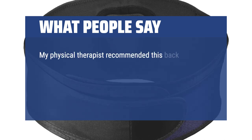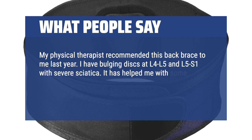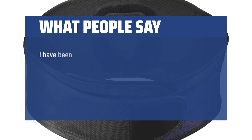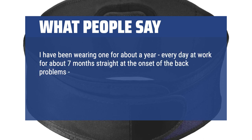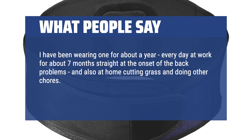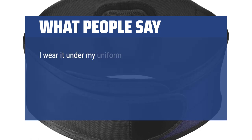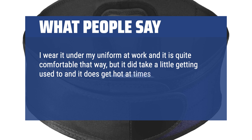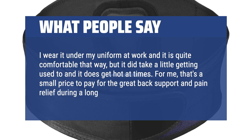My physical therapist recommended this back brace to me last year. I have bulging discs at L4-L5 and L5-S1 with severe sciatica. It has helped me with some restriction of certain movements and, more importantly, helped tremendously with the pain. I've been wearing one for about a year — every day at work for about 7 months straight at the onset of back problems, and also at home cutting grass and doing other chores. I wear it under my uniform at work and it is quite comfortable, though it did take a little getting used to and it does get hot at times. For me, that's a small price to pay for the great back support and pain relief during a long 12-hour shift.